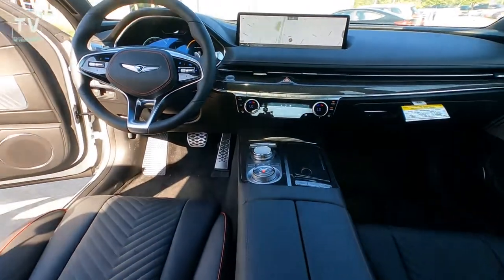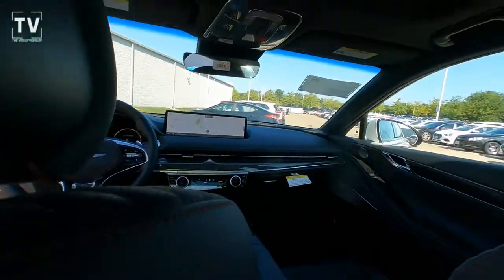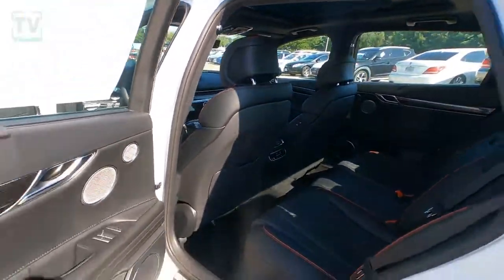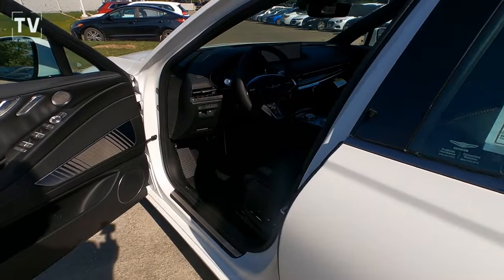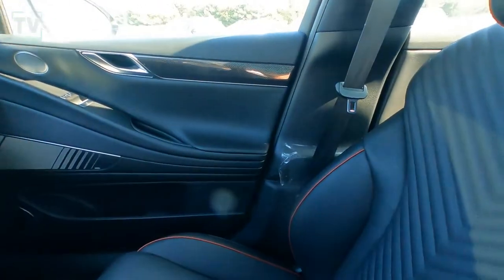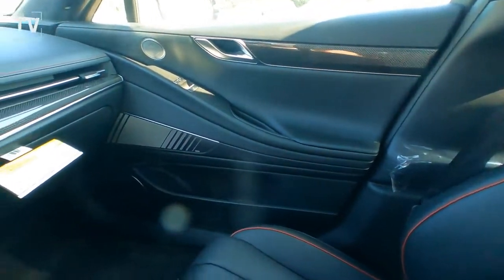I've got all the details listed below. I only had a few minutes to shoot this — this is a vehicle that was being delivered. It's offered by Napleton Genesis in St. Louis with a sticker price of $73,890. And these are moving fast, and you can see why.